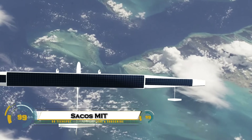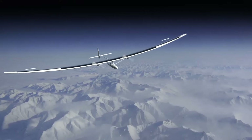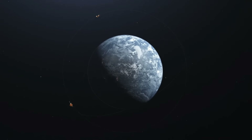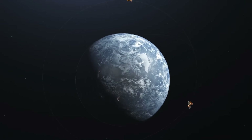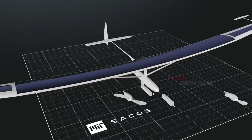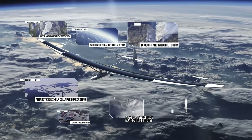The SACOs project, developed by MIT and Harvard, is leading the way in climate science with a revolutionary solar-powered aircraft called Dawn 1. This lightweight unmanned plane features a massive 90-foot wingspan and runs entirely on solar energy and batteries, allowing it to stay airborne for months at a time in the stratosphere.